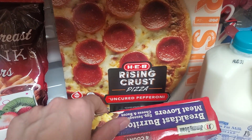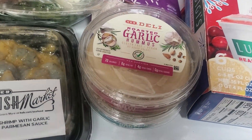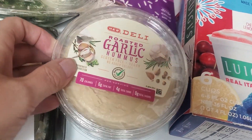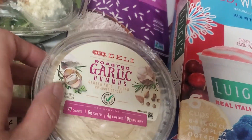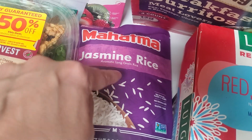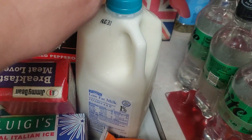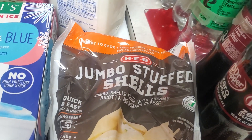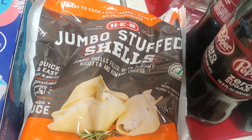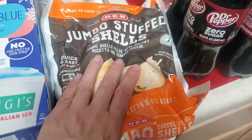$2 off pizza, so I got a rising crust pepperoni for $3.48. I got two hummus tubs — $1 off each — so $1.98 each; I got a garlic and a bagel hummus. I had an Ibotta deal for a free Mahatma jasmine rice, getting $1.98 back. Just needed some milk. There was a dollar off their frozen ravioli but I picked up the jumbo stuffed shells instead for about $2.98.